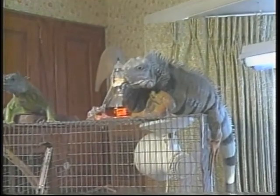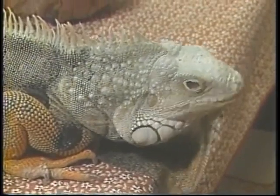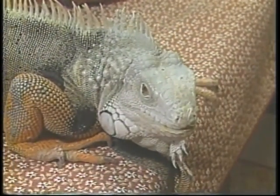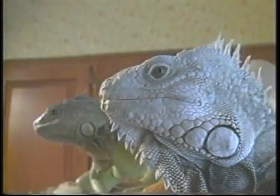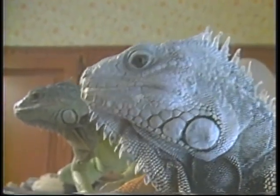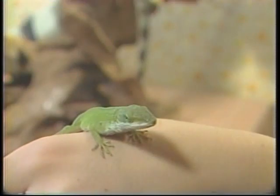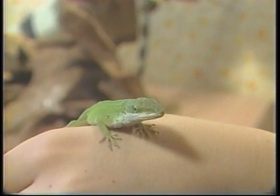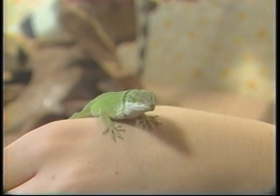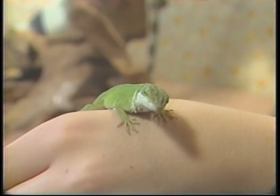Where do your lizards come from? The green iguana or common iguana comes from Central America or South America around there. The water dragon comes from Southeastern Asia. The sail fin comes from New Guinea, and the anole comes from the Southeastern United States around Florida and Georgia.